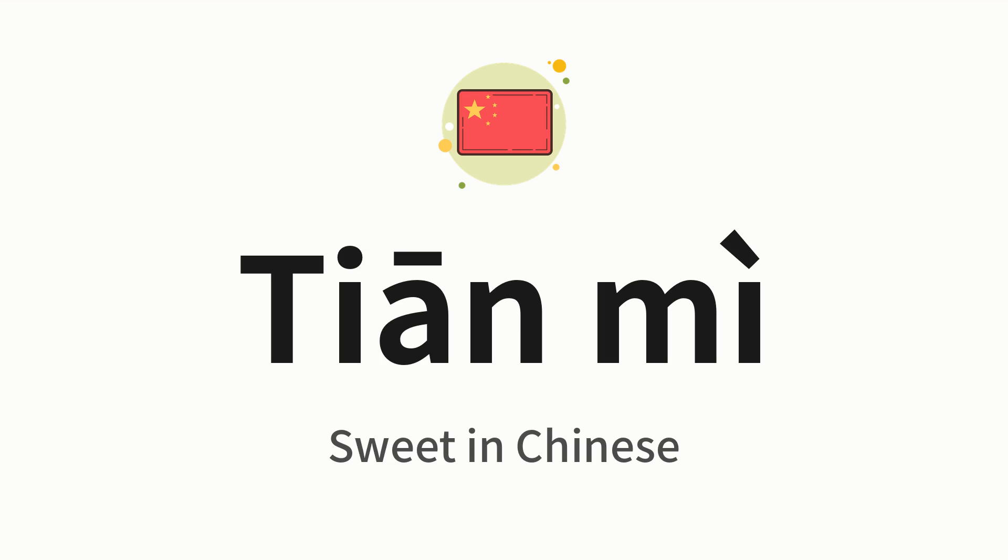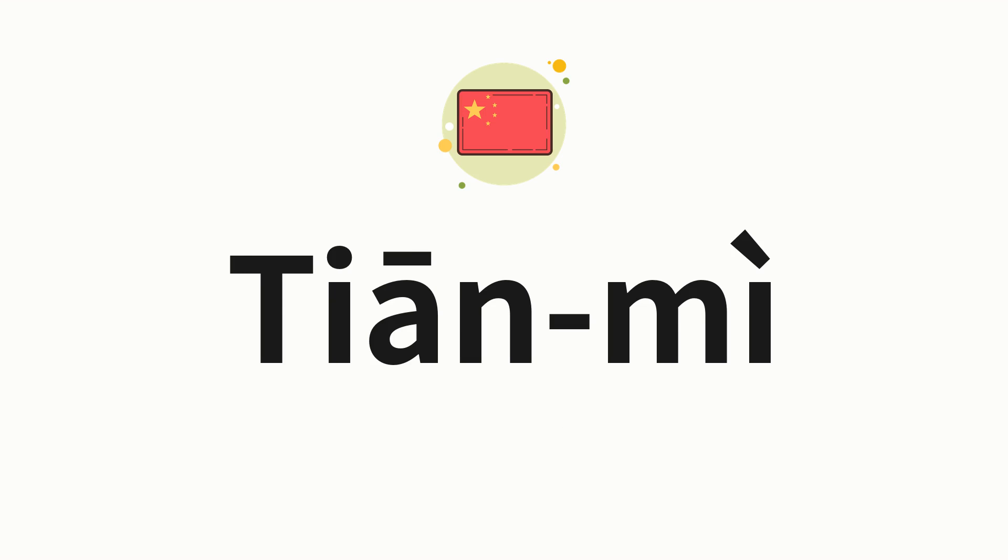Let's say it all together. One more time. Now let's split the word into syllables and then pronounce each syllable one by one: TN. Me.